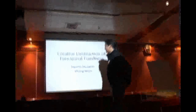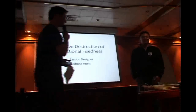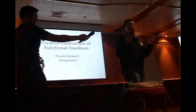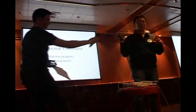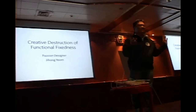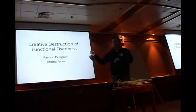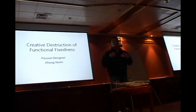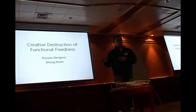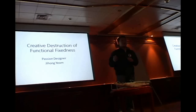Creative Destruction of Functional Fixedness. My project name is Creative Destruction of Functional Fixedness. Before starting my presentation, thanks for letting Supriya play her video, because my project is really related with her project. Hopefully I can visit India someday and I want to share my ideas.